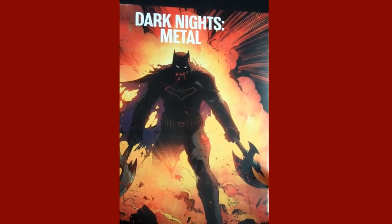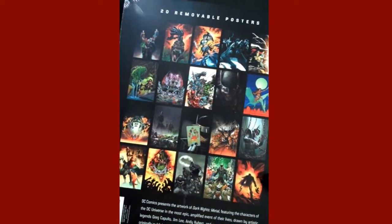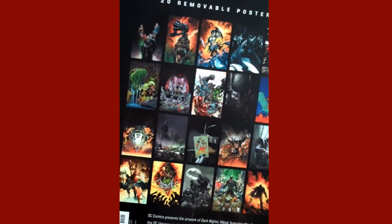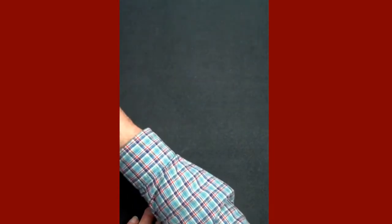Then from DC, poster portfolios — The Dark Knight Metal. About 24 pictures, mainly Greg Capullo, but I think Jim Lee and Andy Kubert are in there as well. Some great imagery from Dark Knight Metal.